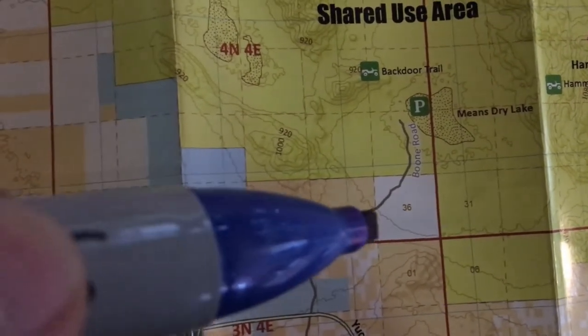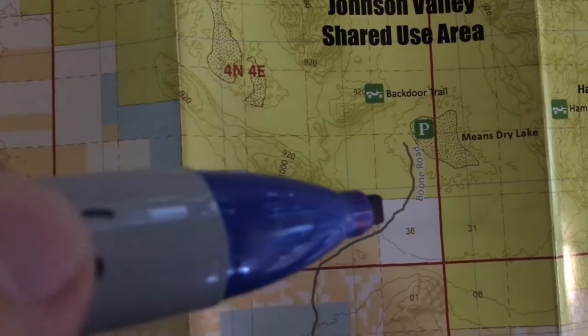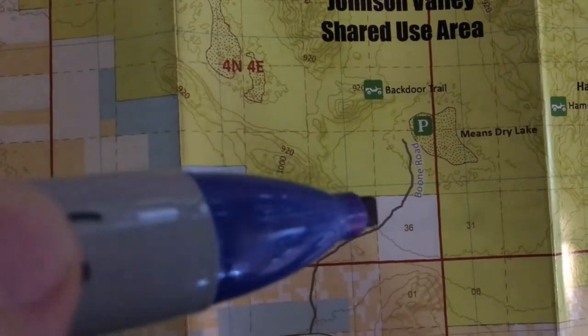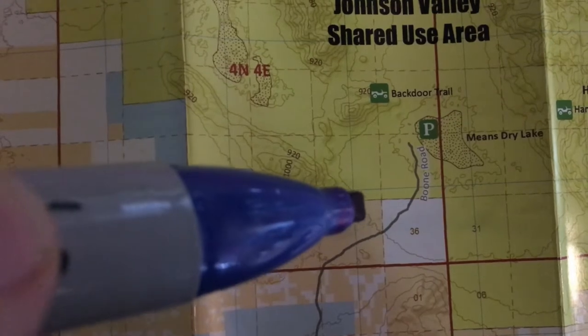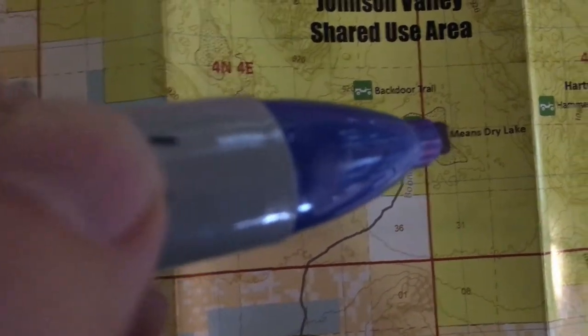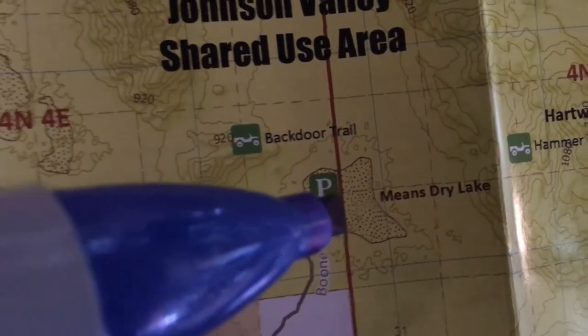You come in here on Boone Road — it's a nice graded dirt road — and right about here they make you pay. There's the wash, and right past this pay point to the left is a big flat area that I recommend. If you have a larger rig, it's nice soil compared to the lake bed.